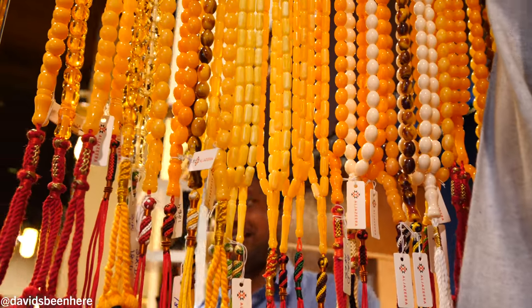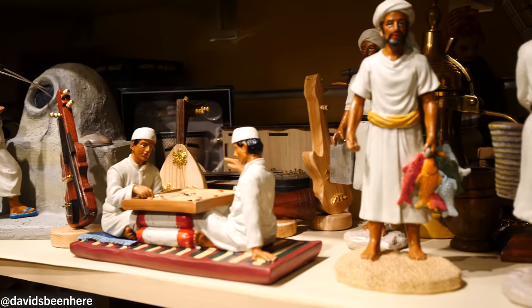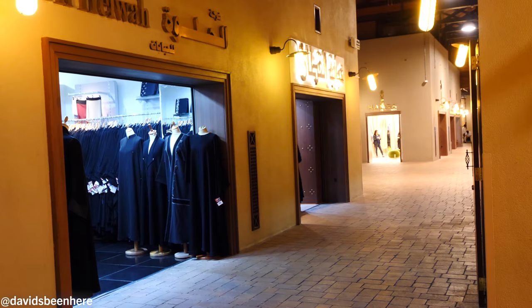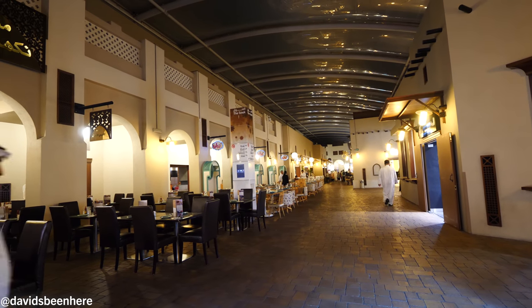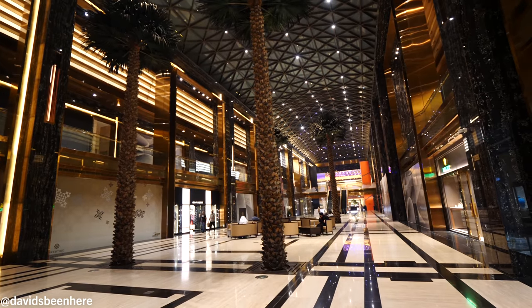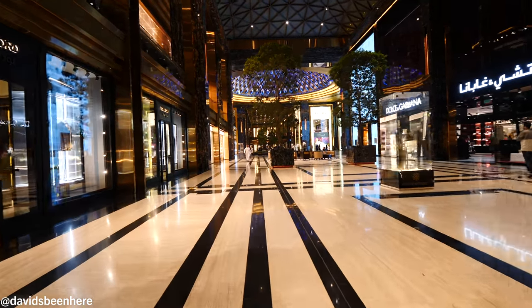So what can we do here? We walked around the Avenue for like 15 minutes and saw so many different shops, cafes, and restaurants — it's really endless. He said we saw like three percent of it.